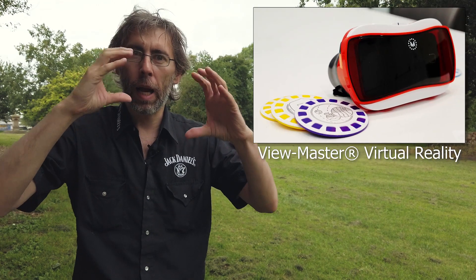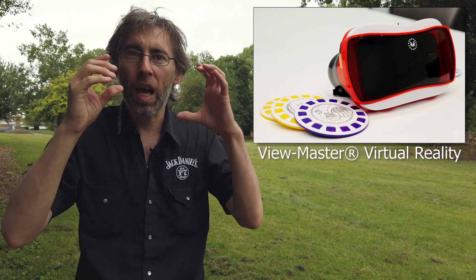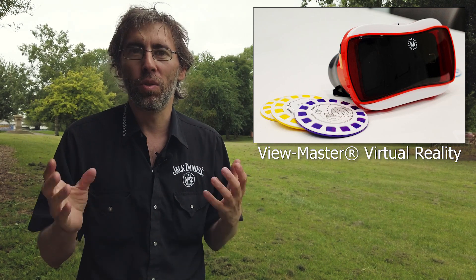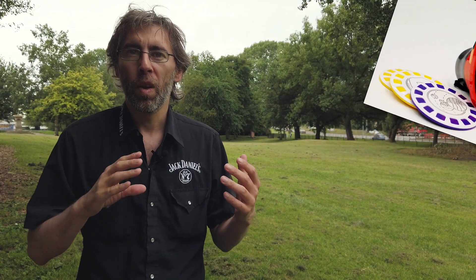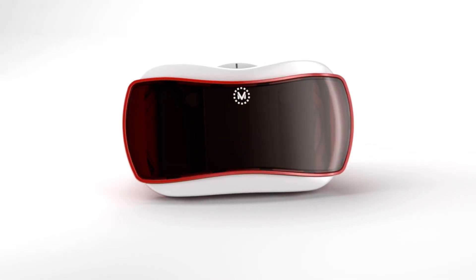The very last thing I can remember about Viewmaster was it came in almost like a Google Cardboard-style box where you could slide your mobile phone into it and use it like a Viewmaster. That was one of the more recent interpretations — I think it was 2015 when that came out: Viewmaster virtual reality combined with your smartphone.